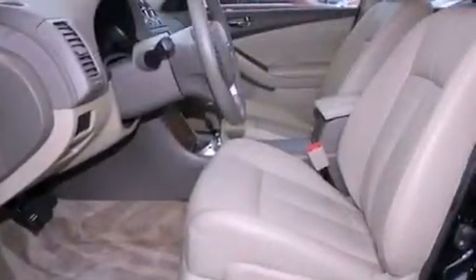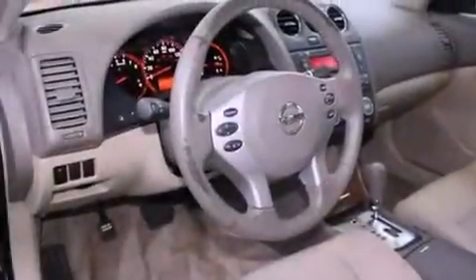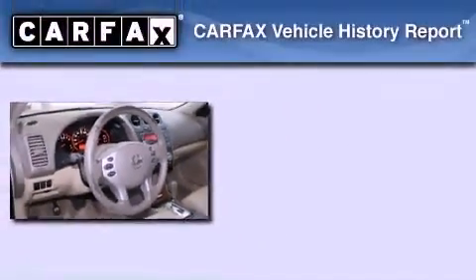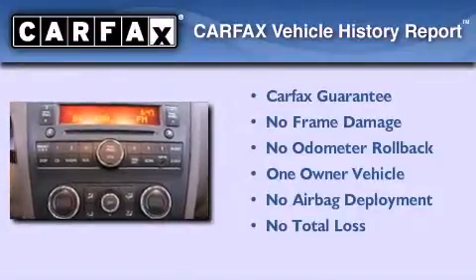With an EPA estimated rating of 32 miles per gallon on the highway, fuel efficiency is still high on the list of priorities. This Nissan has had only one owner and it qualifies for the Carfax buy-back guarantee.